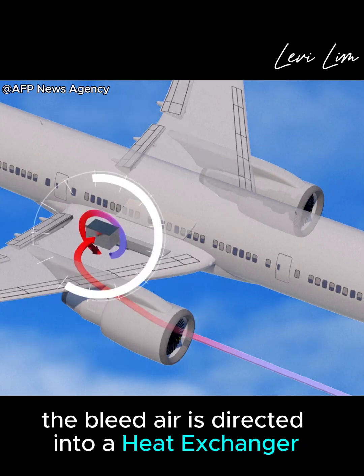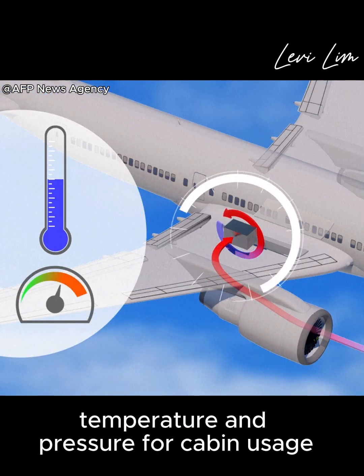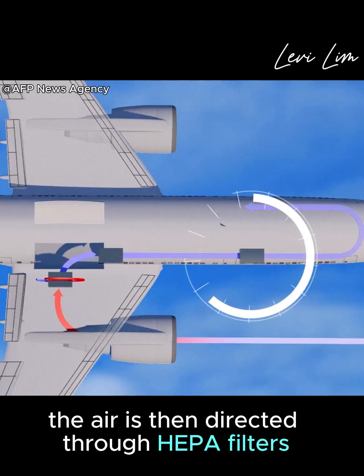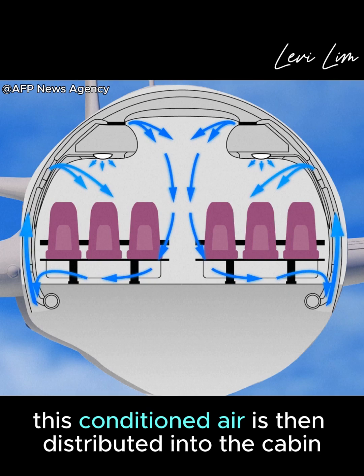The bleed air is directed into a heat exchanger, which cools down the hot air into a suitable temperature and pressure for cabin usage. The air is then directed through HEPA filters that block 99.97% of airborne particles, and this conditioned air is then distributed into the cabin.